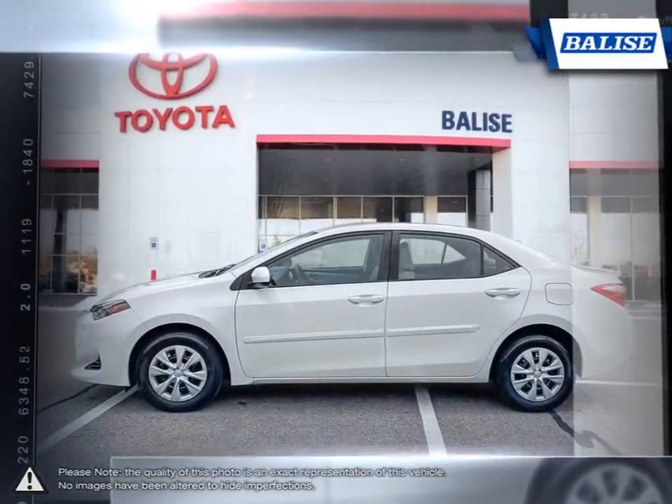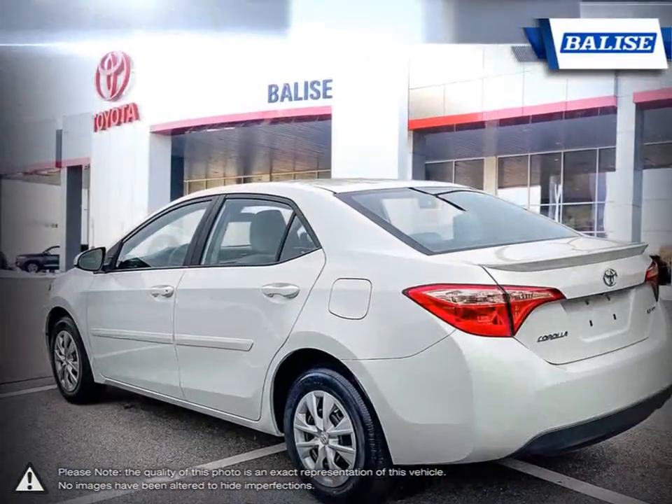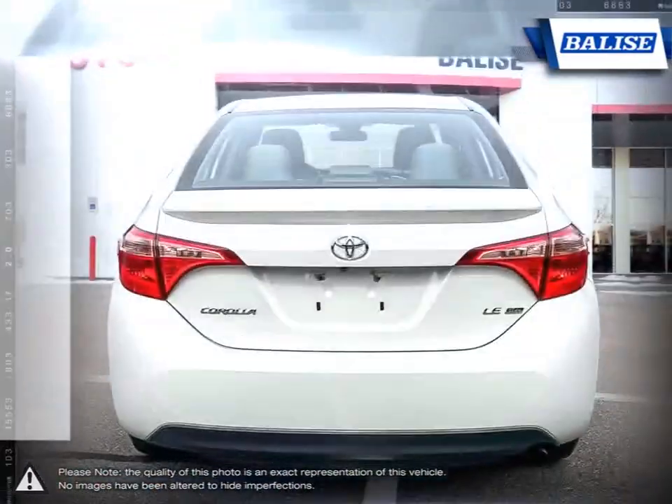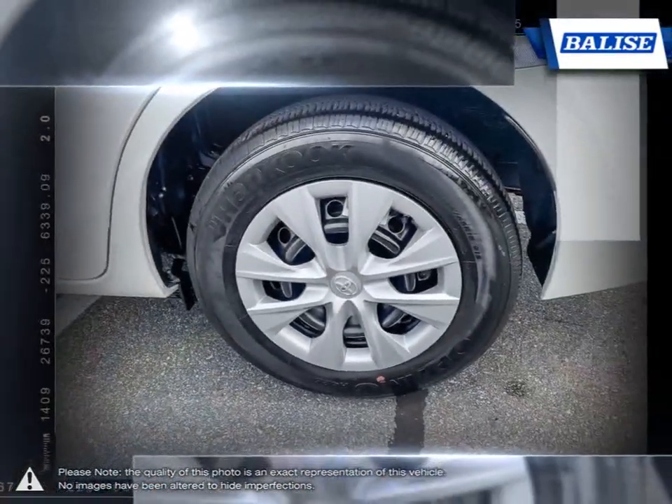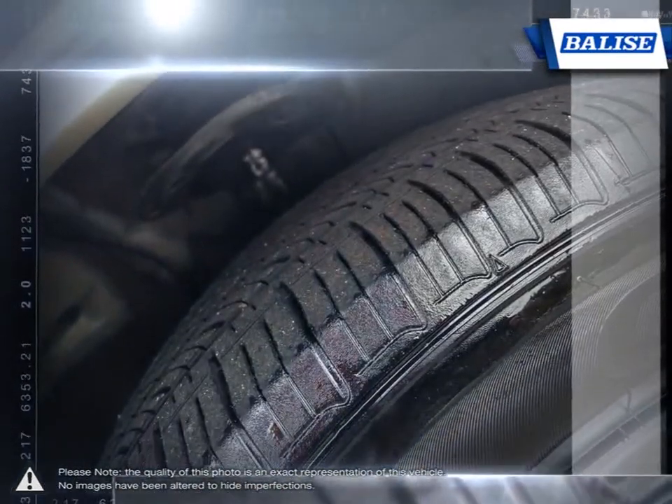Thanks to a generous list of standard equipment, the Corolla comes loaded with easy-to-use features. With near-mid-size passenger space in the rear, the Corolla has room to spare for up to five adults. The impressive fuel economy also ensures you'll never be spending too much time at the pump.